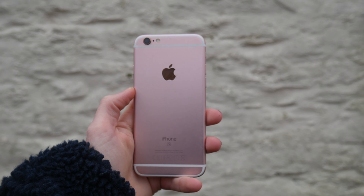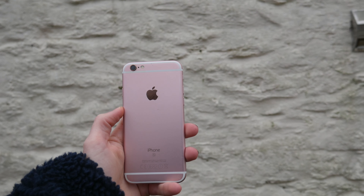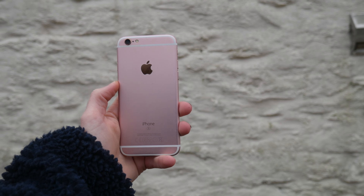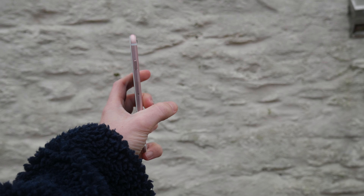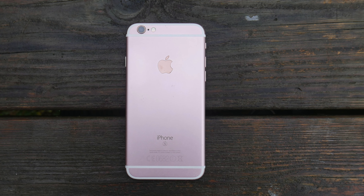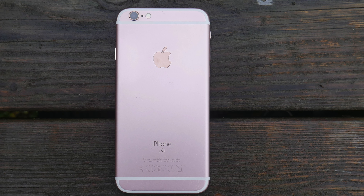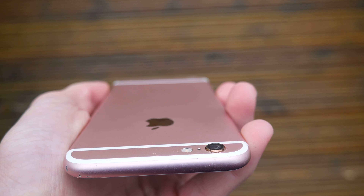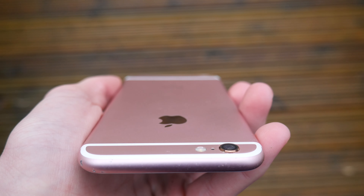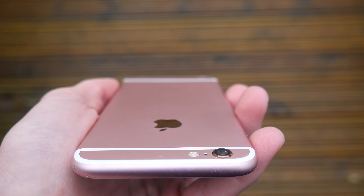Starting with design, this is a fairly classic and familiar iPhone design. Apple recycled the same design all the way from the 6 to the new iPhone SE. The 6s is made from aluminium, whereas the newer phones have a glass back. This is a more durable design but doesn't have wireless charging. The 6s also has a smaller camera bump and antenna bands on the body, which look a little bit ugly.